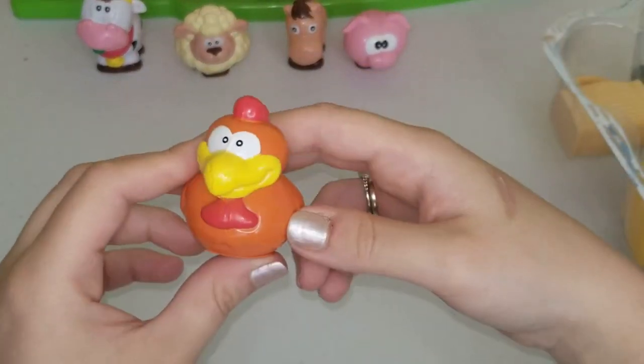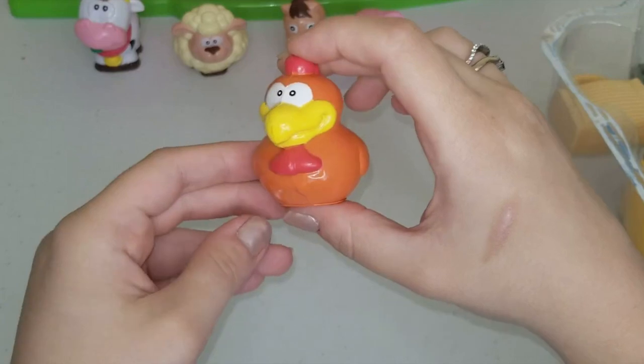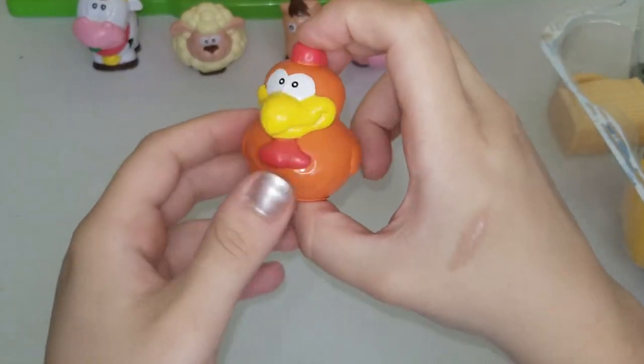The last animal that our farm came with is this chicken. Cock-a-doodle-doo - which means it's a male chicken. A male chicken is called a rooster. Female chickens are called hens. Hens lay eggs!